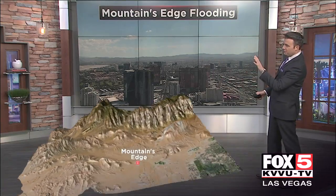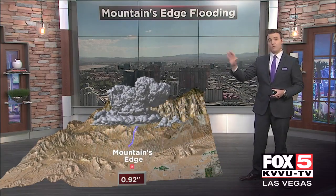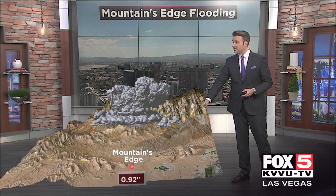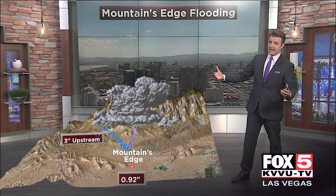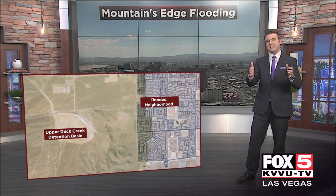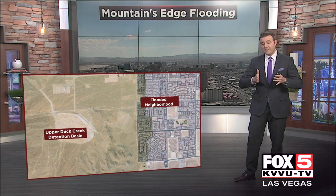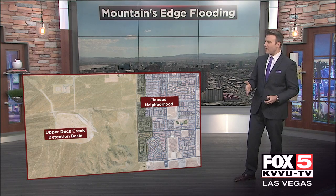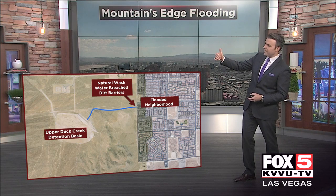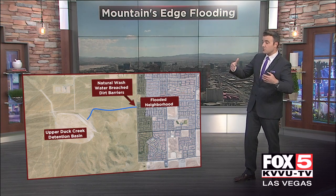Let's bring in the Las Vegas Valley — Mountain's Edge is in the far southwest valley. This thunderstorm rolled through between 2 PM and 3 PM yesterday afternoon, dropping very heavy rain. We had a flash flood warning come down as it moved through the Mountain's Edge community. Nearly an inch of rain fell at one of the closest gauges to the flooding areas, but upstream over the mountains, three inches was estimated from this storm, much of it falling in about an hour. All of that ran off into lower elevations. Our flood control did its job — the upper Duck Creek detention basin held the water and released it at a slower rate. But it was so much water so quickly that the neighborhood was inundated. It was actually a natural wash draining out of that detention basin, meaning it's not lined with concrete, so the dirt barriers were breached and that's what caused the water to go into that neighborhood.